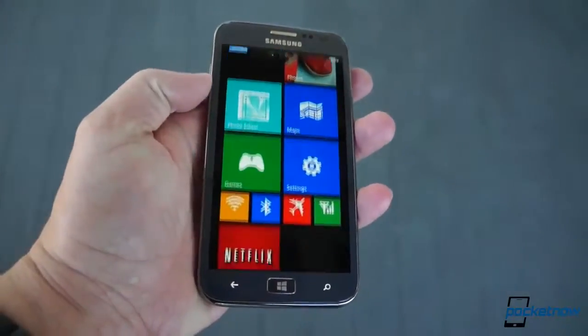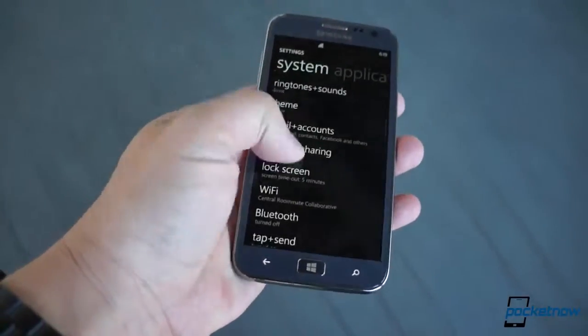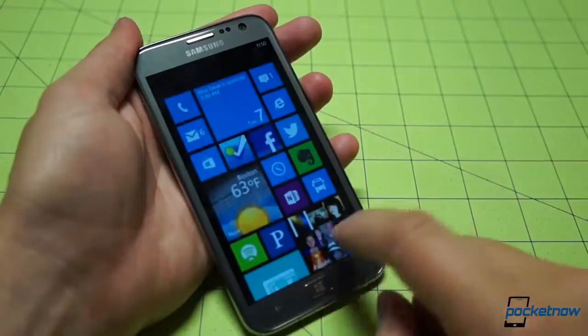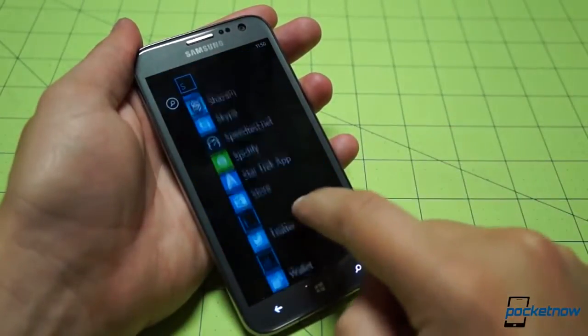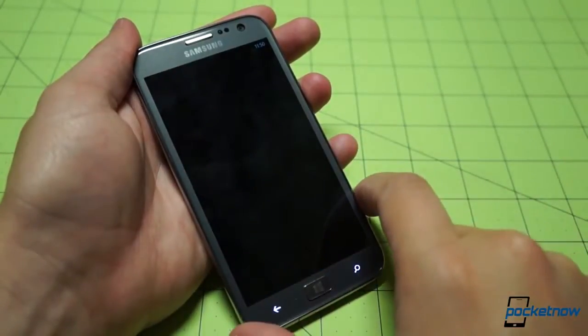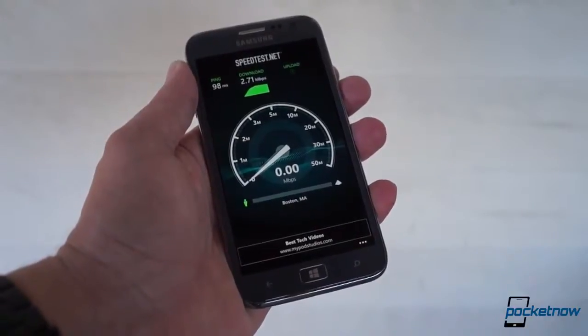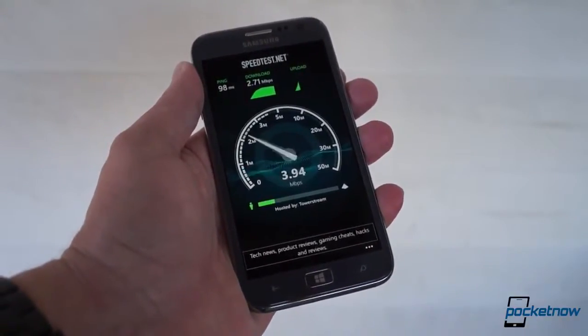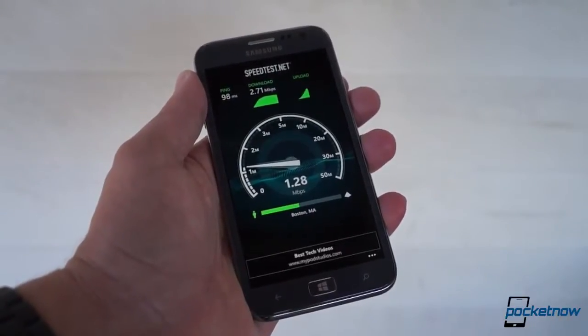One of the takeaways from our previous review was that if you like Windows Phone, you'll love running it on the Ativ S, and that continues to hold true today. Windows Phone works well together with Samsung's beefy hardware, and the fact that you can carry spare batteries and memory cards to enhance the device continues to set it apart. Our GTI 8750 version of the Ativ S doesn't pack LTE, but we're not going to dock points for that, as we're sure the American carrier version will, assuming it ever lands on US shores.